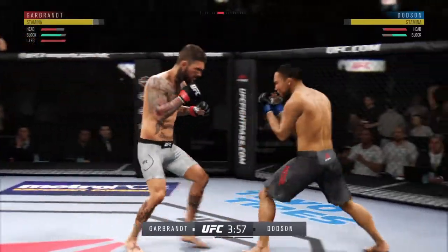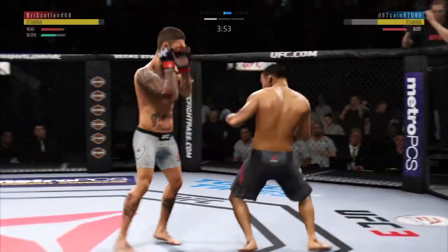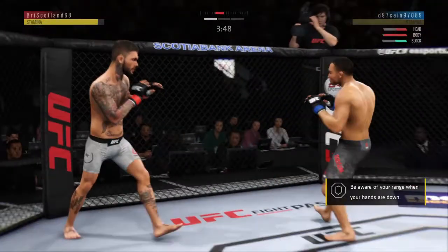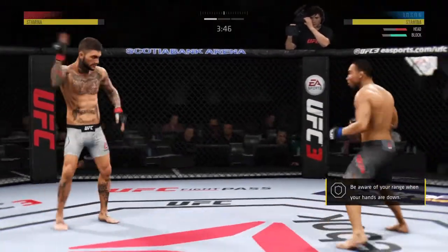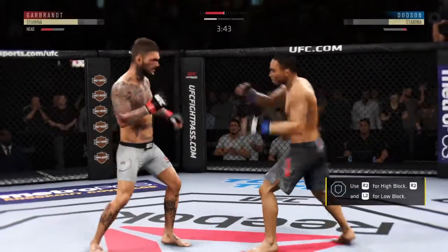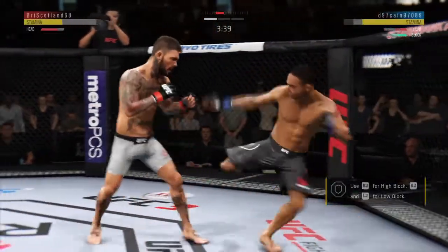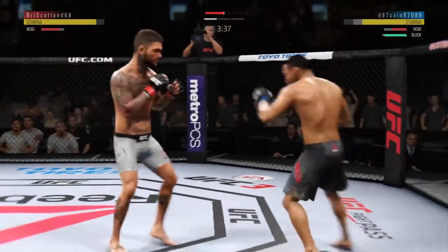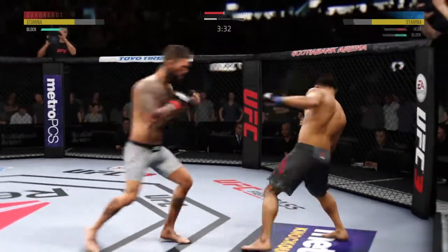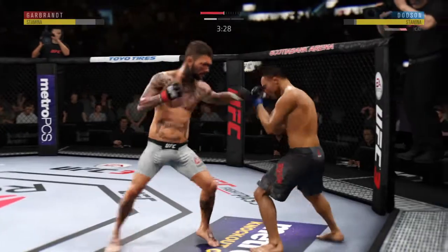Nice leg kick. The right hand has been there — he hurt him. He's got to be careful here, he's in trouble. Another one! These guys are going at it, right away trading blows. Head kick — how about that chin?